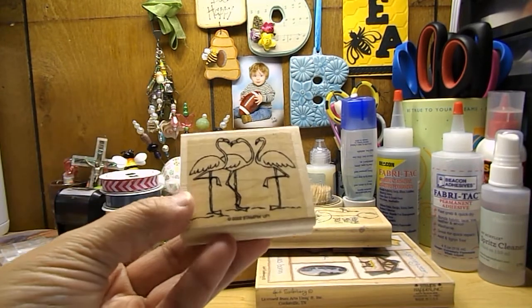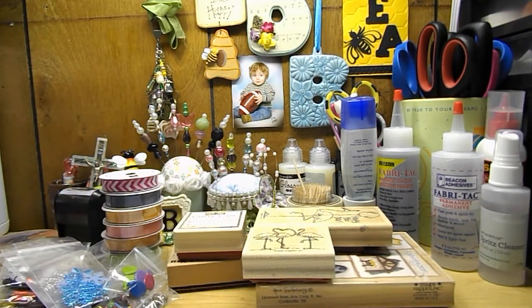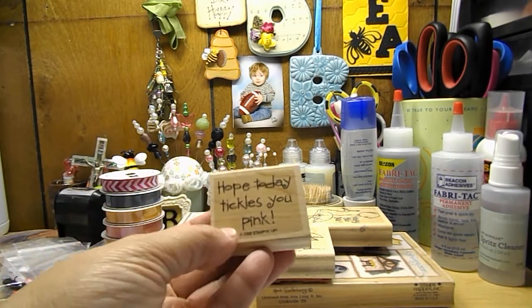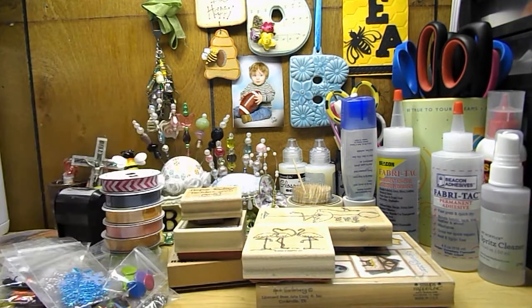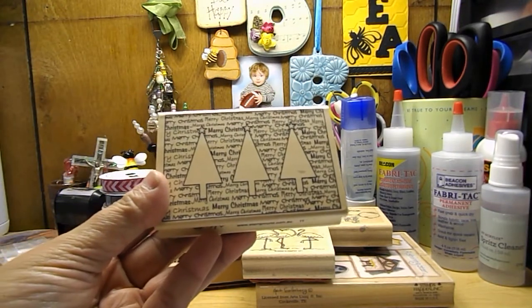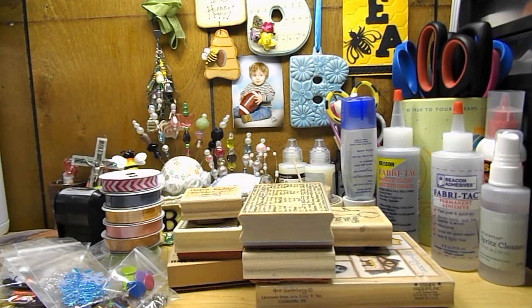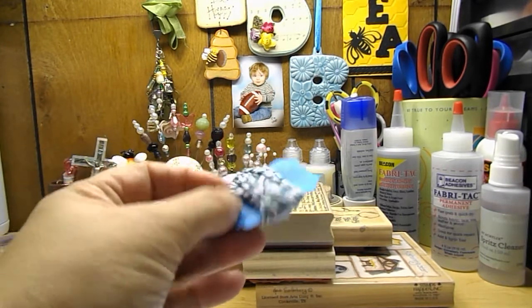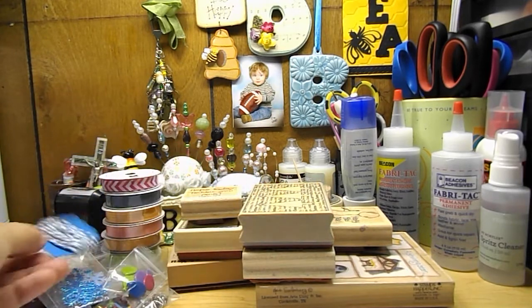I also picked up this flamingo stamp. And then I picked up this stamp here that says 'I hope today tickles you pink.' And then I also got this Merry Christmas stamp, which I thought was really cool. And as a free gift I got this little bundle of blue and white twine.